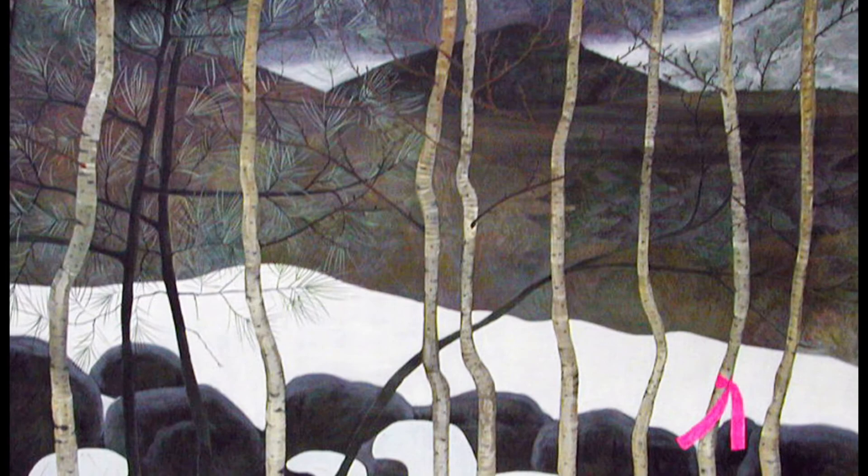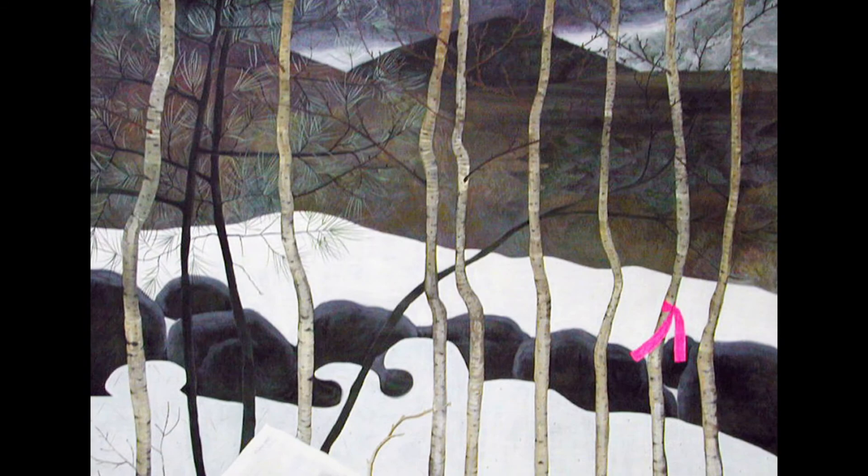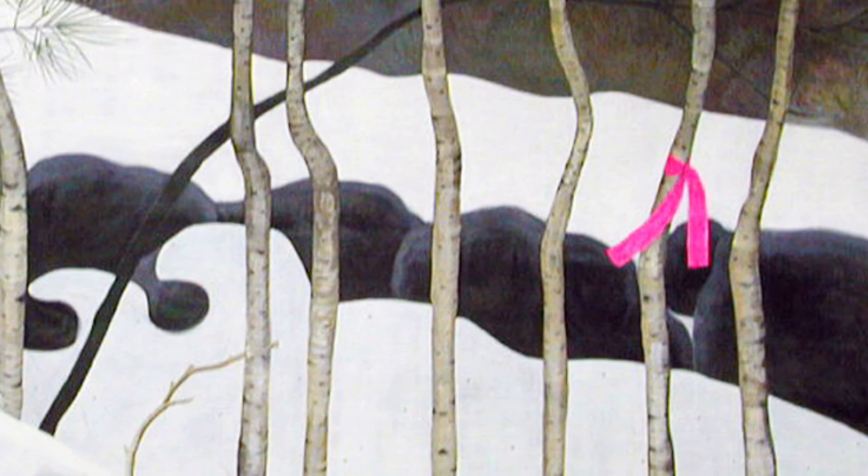What is one of the first things that you see when you look at this piece? I notice the birch trees that split the painting from top to bottom. These skinny trees are bare in this winter landscape, and although grouped together, they seem a bit lonely. One tree has a bright pink ribbon tied around it.